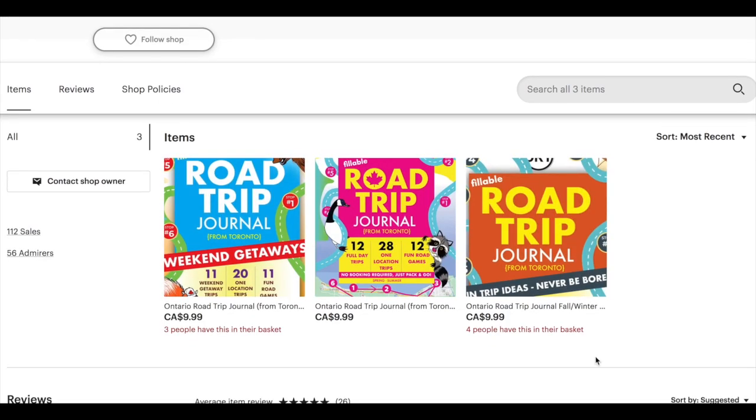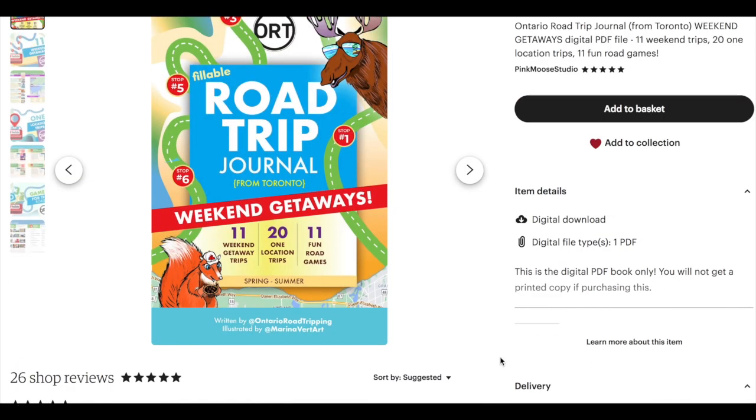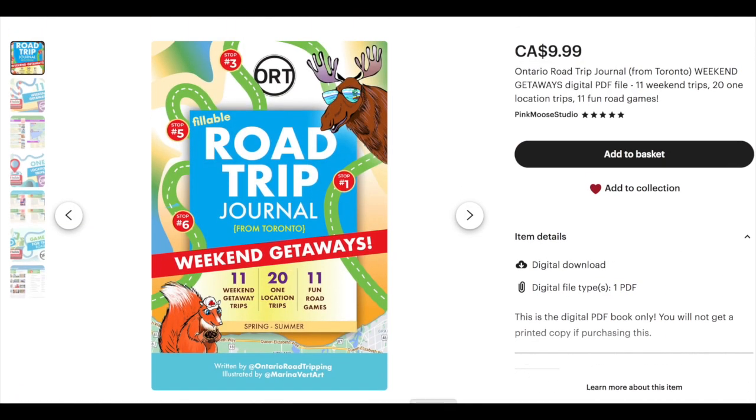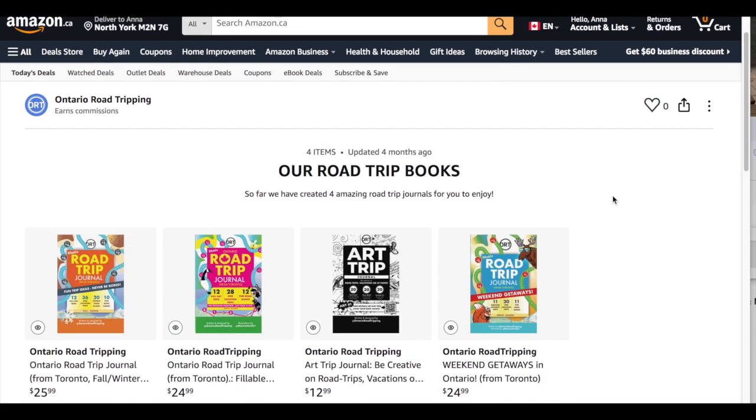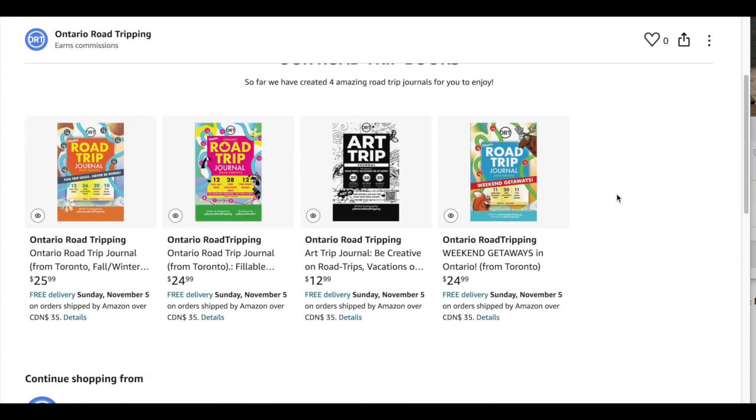I quickly wanted to tell you about my books. The digital formats are all on Etsy — there are three books: one is Summer, one is Weekends in Summer, and one is Fall/Winter. On Amazon I have four books because there's also an art book. Same books as before but in print format, and I'll link everything down below if you'd like to check them out.